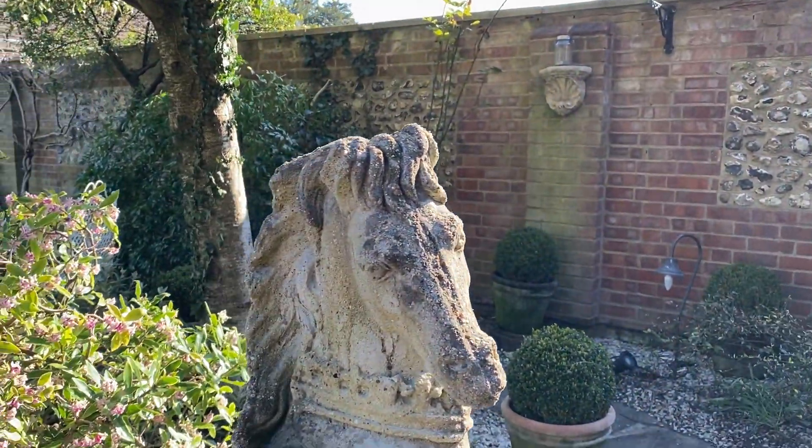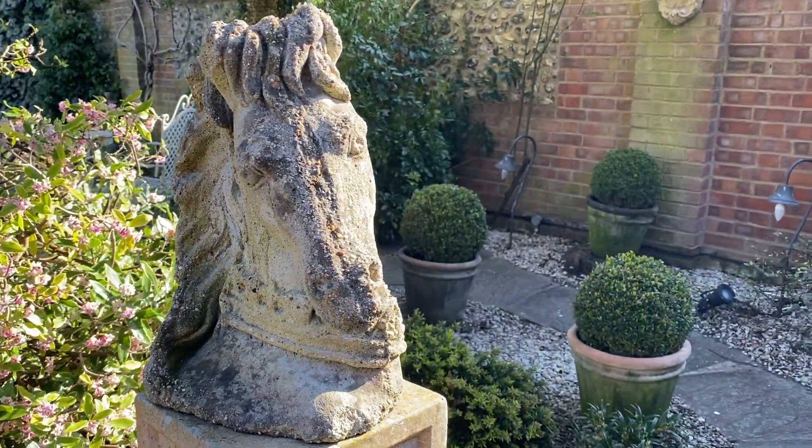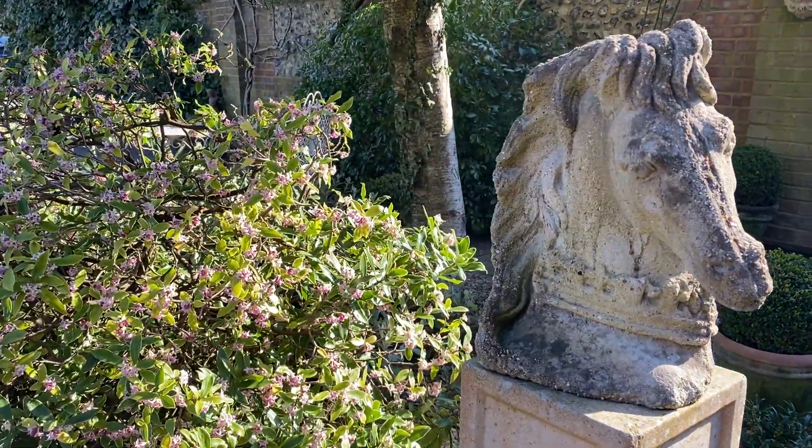Hello horse, how are you? Looking gorgeous as always. Such a female head - I'm sure it's an Arab.